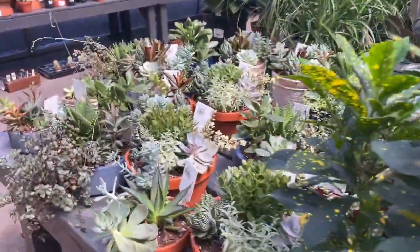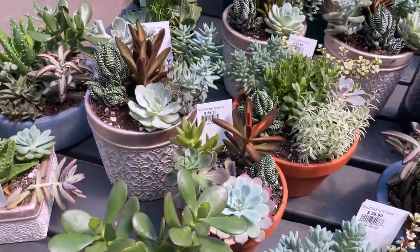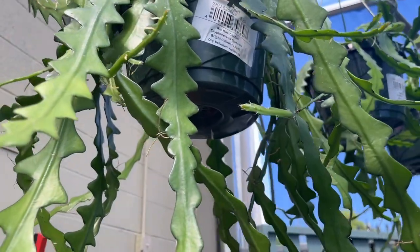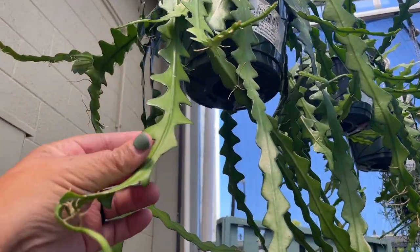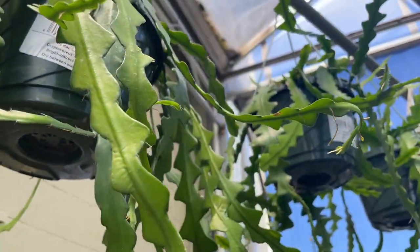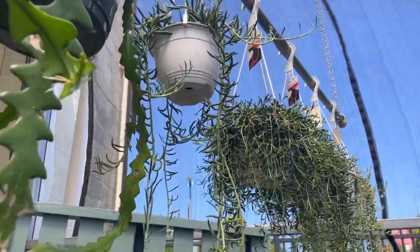And then we have some succulents over here — lots of cute arrangements that actually work well together, not like when you go to Home Depot and Lowe's. Look at this rickrack cactus — these things were massive, insane. I low-key kind of want to go and get one, but I can't because I already have a regret cactus. Aren't these so beautiful? Absolutely obsessed.